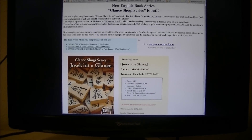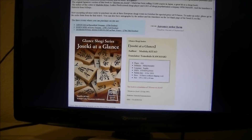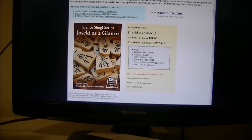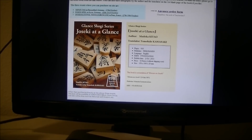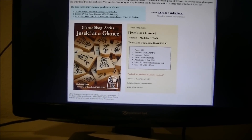You'll be transferred to this page. As you can see, there's a cool front cover. At the bottom you can see the name of the author and my name. It's actually 10 euros in Europe.